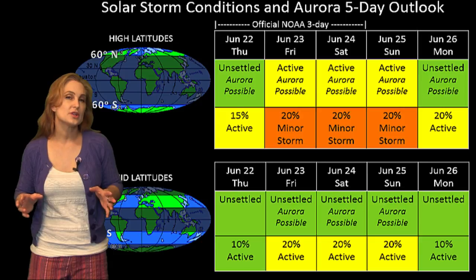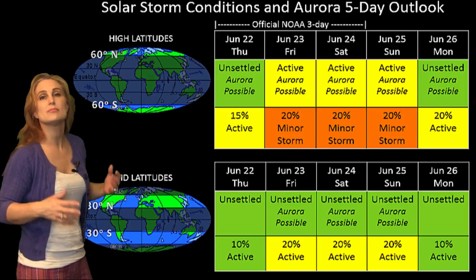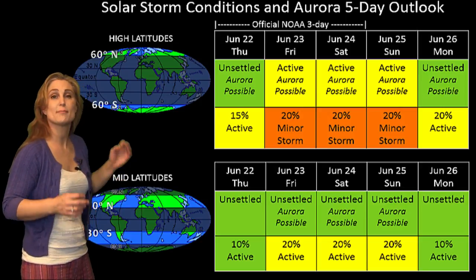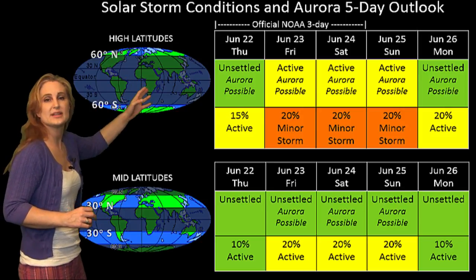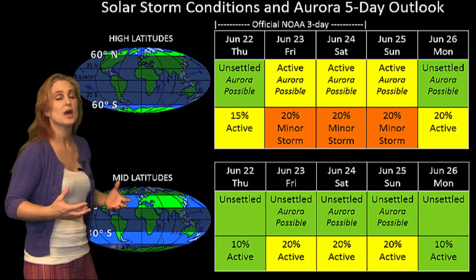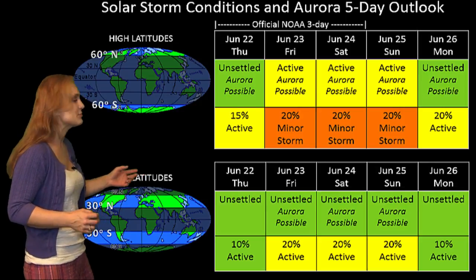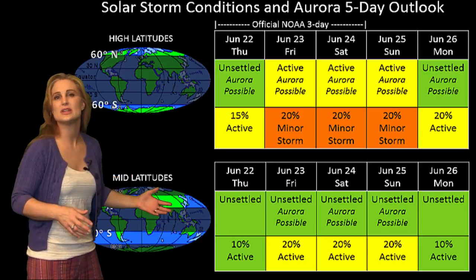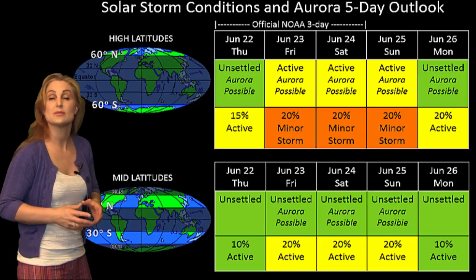Looking at solar storm conditions and aurora possibilities over the coming week, we aren't anticipating much. We do have a chance of a little sporadic fast wind that might hit us over the weekend. At high latitudes, NOAA is expecting active conditions with about a 20% chance of a minor storm. At mid latitudes we're only expecting unsettled conditions with about a 20% chance of active conditions — probably over Friday, Saturday, and maybe into Sunday, though it's hard to tell since we're not anticipating anything to be too strong.